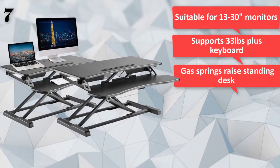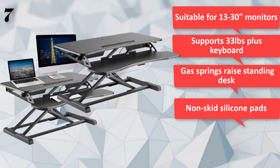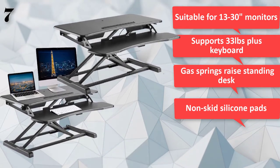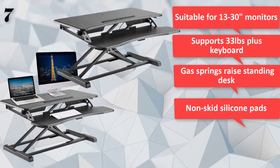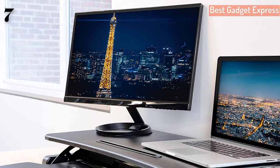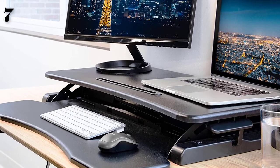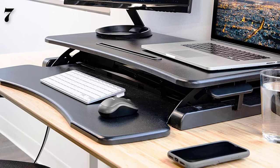Using its easy squeeze handles, the tabletop is crafted with quality MDF for extra durability and reliability while you work. Suitable for 13–30 inch monitors, supports up to 33 pounds plus keyboard. Gas springs raise the standing desk height securely. Embedded groove for phone or tablet, and non-skid silicone pads protect your desk. Designed to accommodate your entire workstation, this sit-stand desk features enough space to elevate one or even two computer monitors with added room on the sturdy tabletop for extra items, totaling up to 33 pounds.